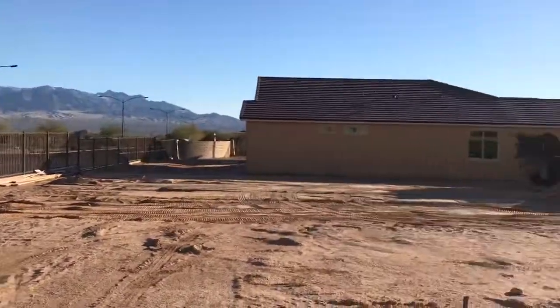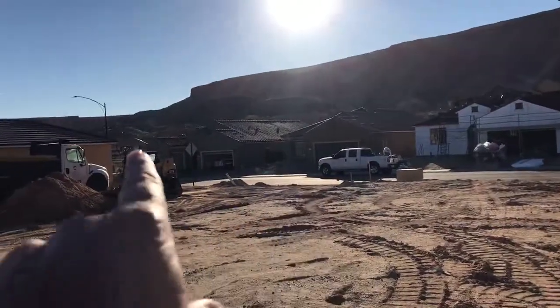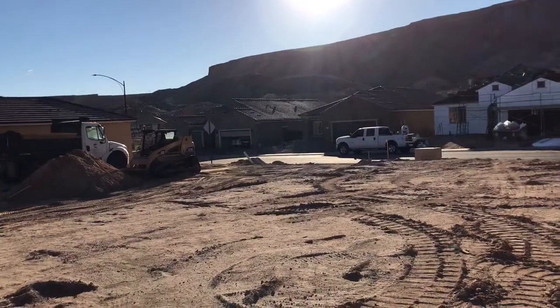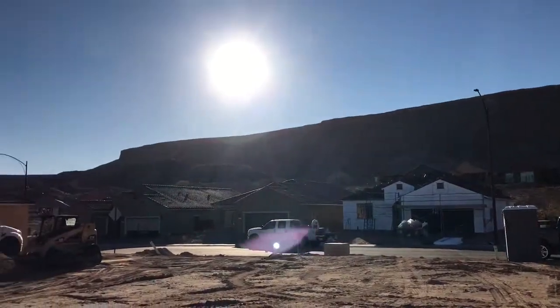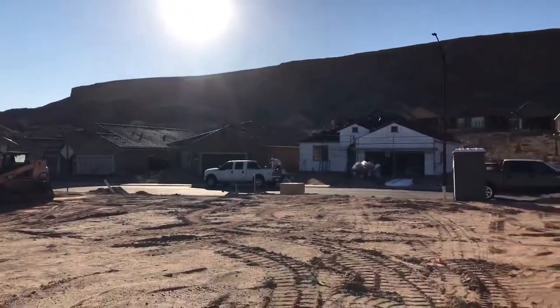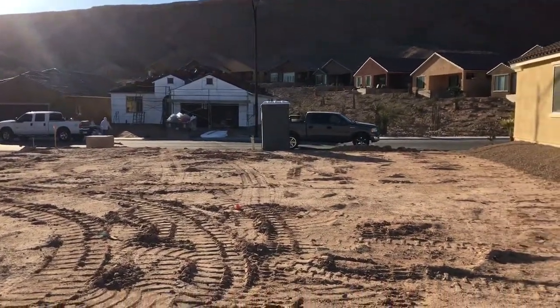The park in Wishing Well is just right over here, so just a real short distance. And then of course you've got the mesa all along here — you can see the sun's getting ready to go down, get some good sunsets off of there. So this is lot 18 in Wishing Well, great lot.